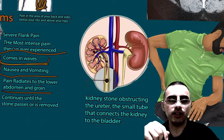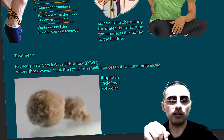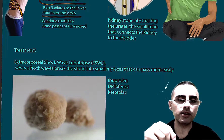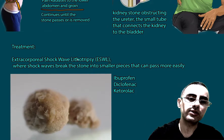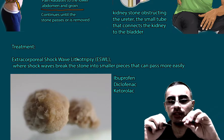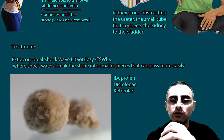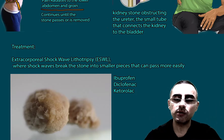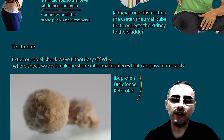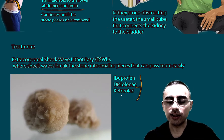The gold standard of treatment is extracorporeal shock wave lithotripsy, which breaks the stones into smaller pieces so they can pass more easily. NSAIDs are also used to relieve pain — ibuprofen is first-line; if not effective, diclofenac is used; and if diclofenac is not effective, ketorolac is used.